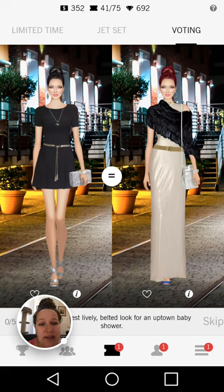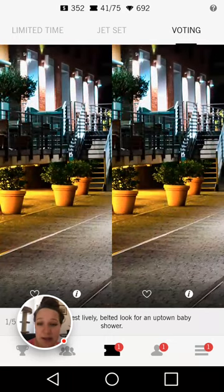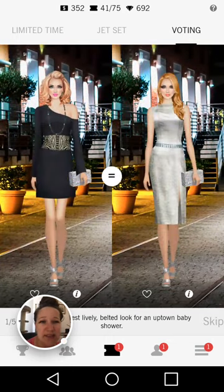Again, I don't like the floor length dresses for this challenge. I'm going to go for the one on the left hand side. Also, I think that shrug is out of season too — it didn't really go with the outfit.